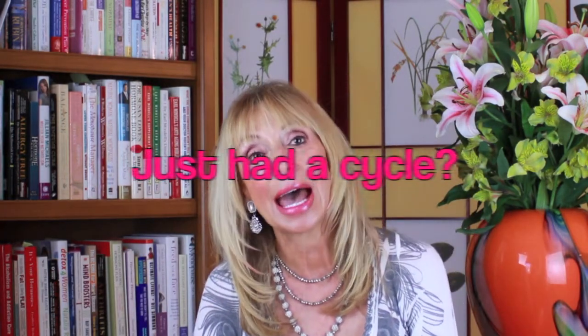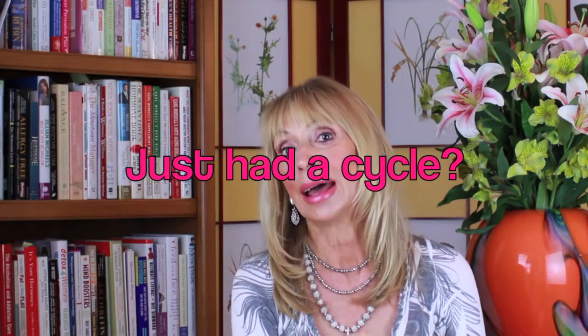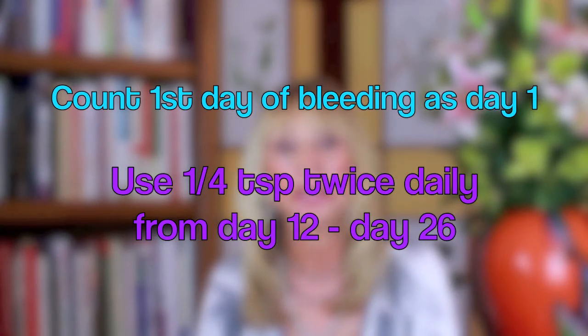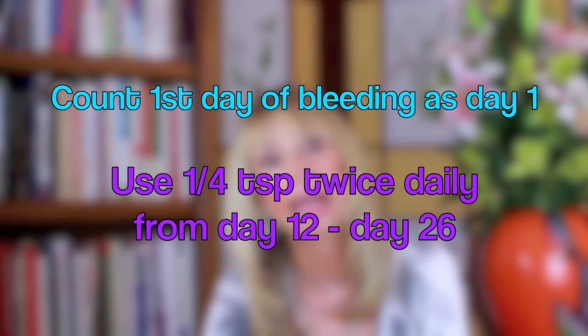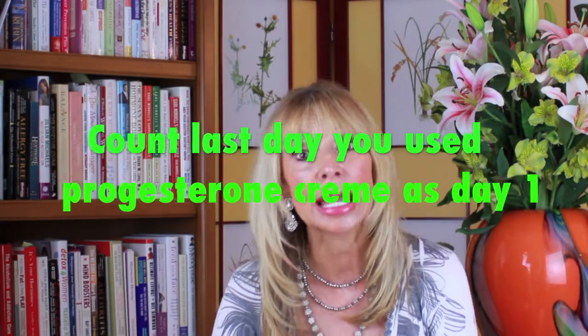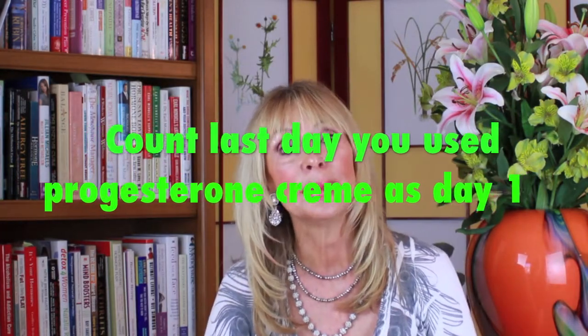Have you just had a cycle and you've had a couple of skip cycles? Count the first day of the bleeding as day one and use a quarter teaspoon twice a day of your progesterone cream from day 12 through 26. Then stop and wait. If a period does not come within a week, count the last day you took the progesterone cream as day one of the new cycle and then start again on day 12.